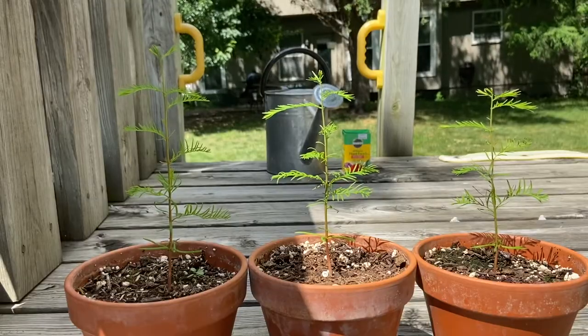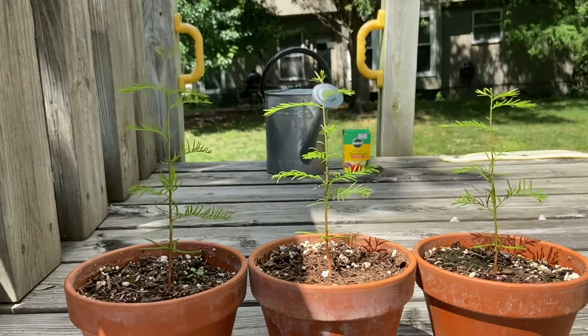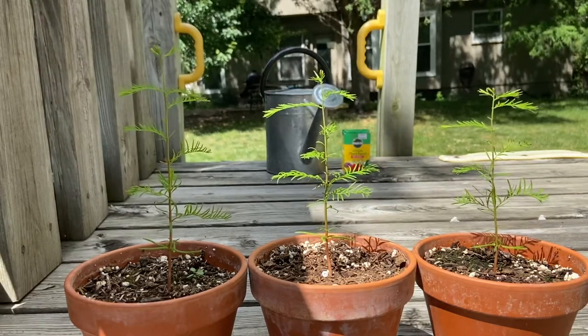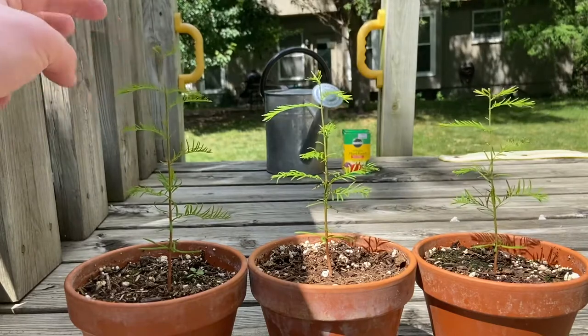These three bald cypresses are only a few months old but they're already sending out lots of branches. The branches mainly get lots of sunlight for the tree and help make it grow taller. They feed all the sugar and the water from the root system all the way to the top and produce more branches, as you can see this one doing right here.